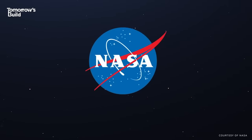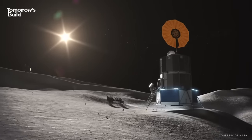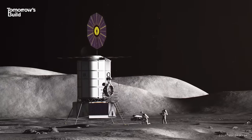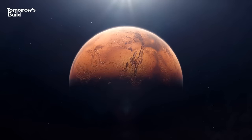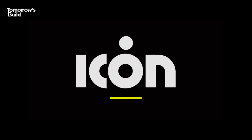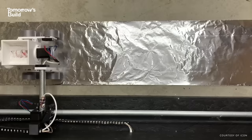The point of Artemis is to allow astronauts to conduct experiments and research on the moon's surface, and to trial interplanetary living with a view to one day sending astronauts to Mars. Carrying out this cosmic construction is ICON, a Texas-based 3D printing specialist.